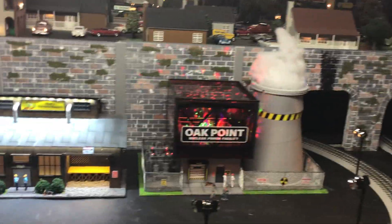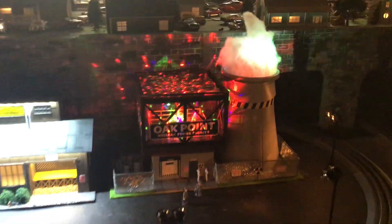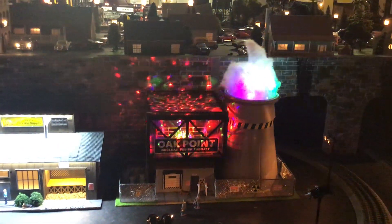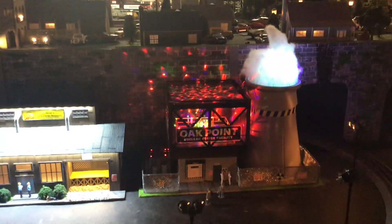There are some flashes going on — let me turn it on one last time for you guys. Look at that, that's pretty cool! All right guys, hope you liked it from Oak Point — out.